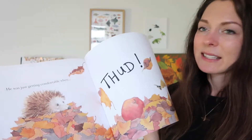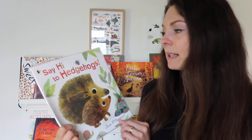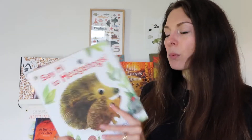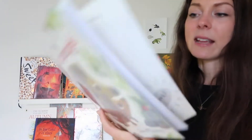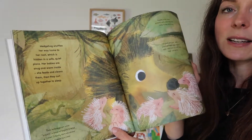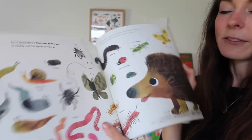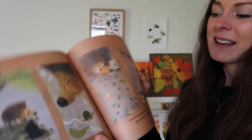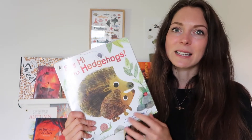I borrowed Say Hi to Hedgehogs by Jane McGuinness from the library and I'm so glad I did — I'm definitely going to pick up a permanent copy. This is part of the Walker Books nature story books, a whole collection of beautiful books about nature. It follows a hedgehog and is a great book for learning all about hedgehogs — the illustrations are really superb. I read it briefly before sharing it with the boys and it's absolutely fantastic. I highly recommend it — if you want to pick up just one hedgehog book, this would be the one.